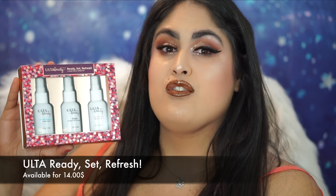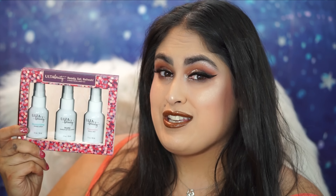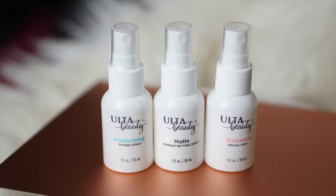As you can see there are some cute little items in there, and hopefully I'll get the chance to do a look featuring them. Next up is the Ready, Set, Refresh. Just like the Mario Badescu for the prestige brands, you can also get the same thing from the Ulta Beauty brand. All three mists are only $14. The first is a moisturizing primer spray you apply before makeup. Then you have a matte makeup setting spray to keep that matte look all day. The third is a Rosewater Facial Mist to refresh your makeup if it becomes dry or cakey — you can even spray it when you're not wearing makeup, so keep that one in your purse.